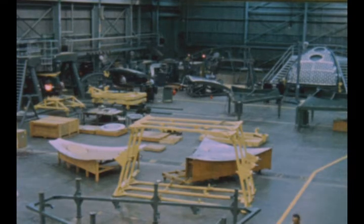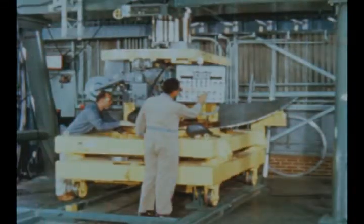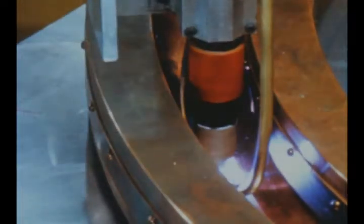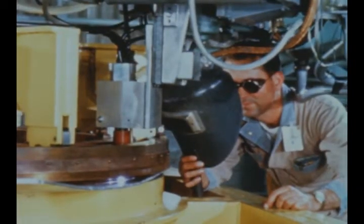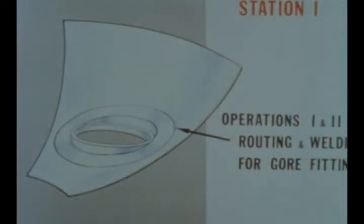Marshall's bulkhead fabrication and assembly tooling underwent continued buildup and qualification during the report period, with work also underway on the first bulkhead which will be part of a structural test fuel tank. This initial station in the bulkhead assembly line performs routing and welding for all gore fittings.